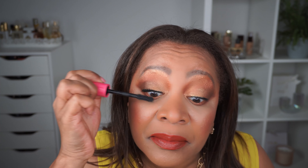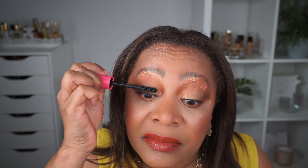By the way, this wand has two sides: one for coating the lash and one for combing through and lengthening. So I have added a bit more product. I still have nothing on the other side yet.